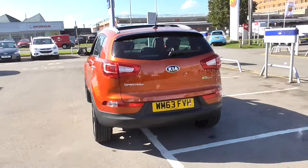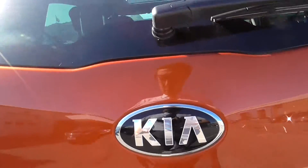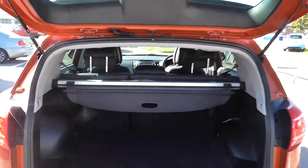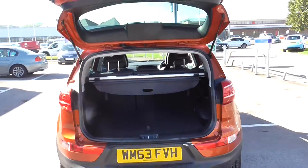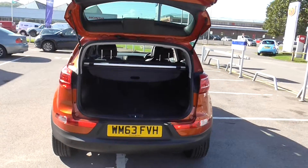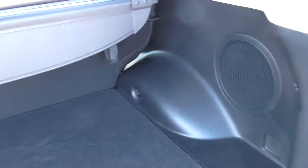Heading round the back of the model now, I'll open up the boot and show you the storage space provided. As you can see there we've got a nice wide entry into the boot with good hydraulic arms, so you don't have to do too much of the lifting. Getting closer, you can see it's a flat entry so there's nothing to lift your items over. We also have a 12 volt socket in the back as well as a light on the left hand side.